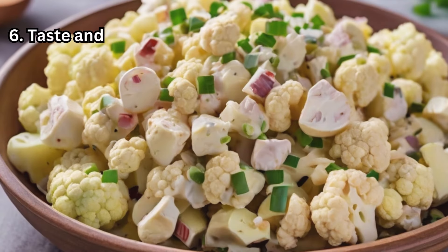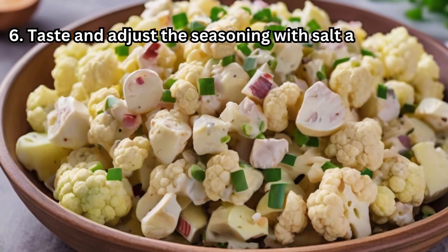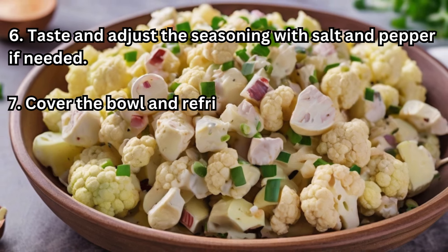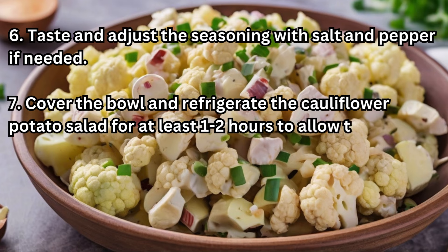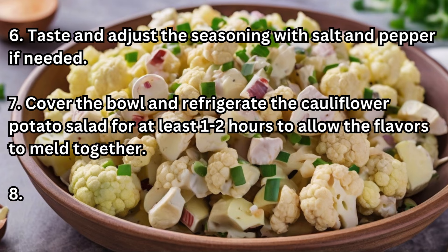Step 6: Taste and adjust the seasoning with salt and pepper if needed. Step 7: Cover the bowl and refrigerate the cauliflower potato salad for at least 1 to 2 hours to allow the flavors to meld together.